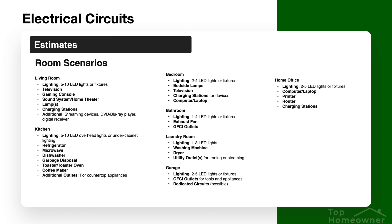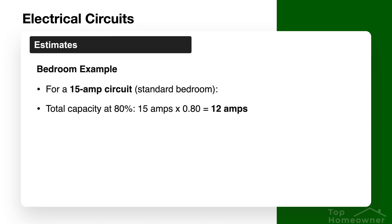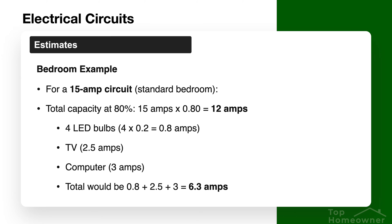To make it easier to understand how much load to expect on a single circuit in each area of your house, there's a slide here with common scenarios you can use as a reference. Let's take a bedroom as an example. For a bedroom on a 15-amp circuit at 80 percent capacity, that leaves 12 amps total to work with. With four LED bulbs, a TV, and a computer, the total would be about 6.3 amps on average — well under the 12-amp maximum for the 80 percent rule — so you're well within capacity limits for that circuit.